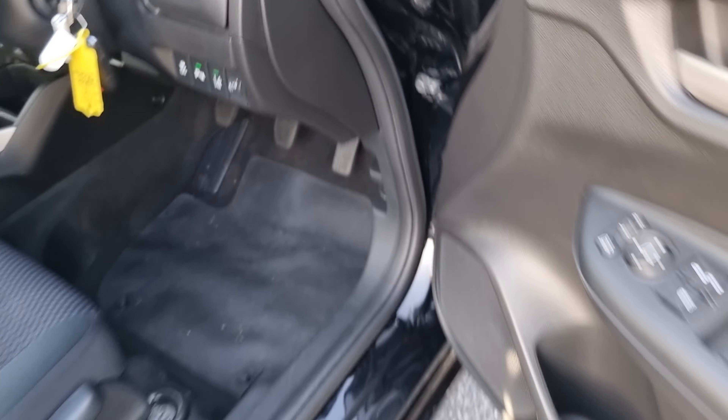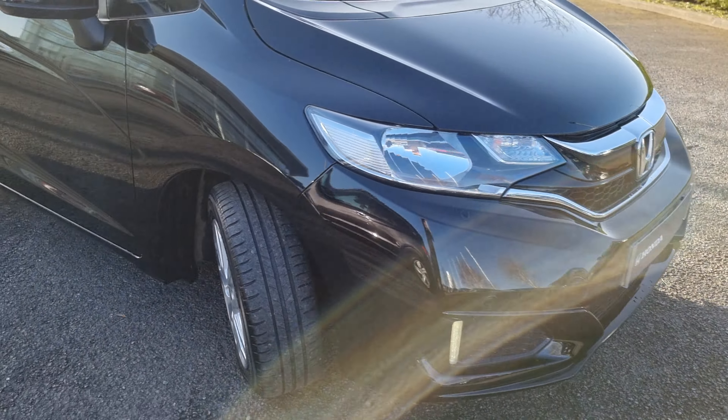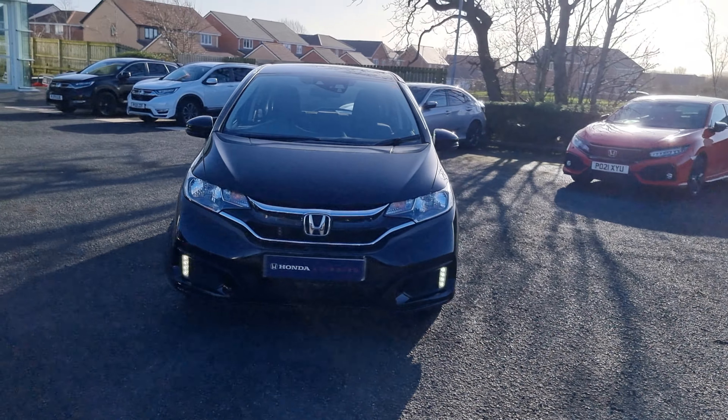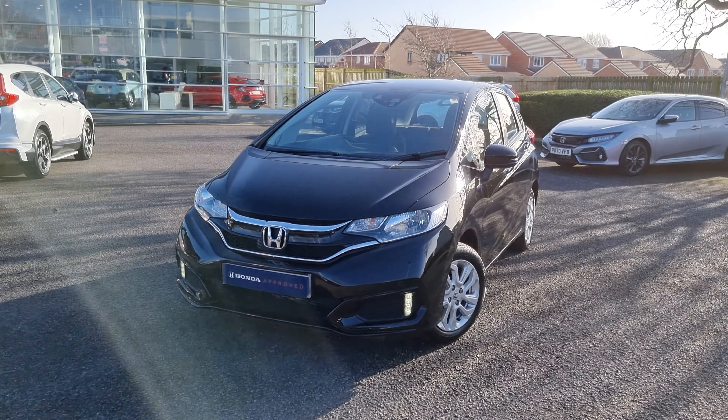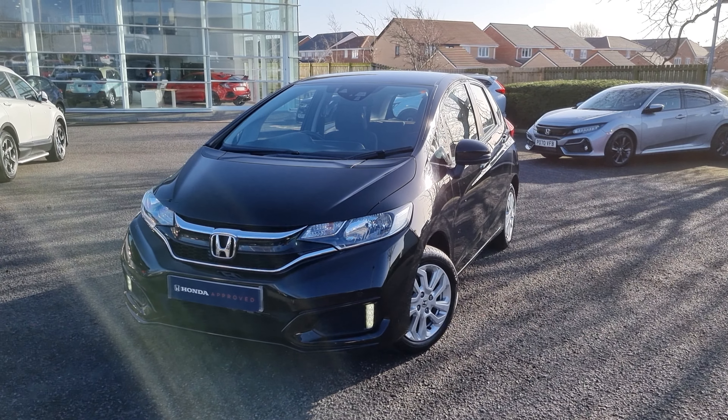Jumping back outside now, showing you the last main alloy. If you require any further information on this vehicle, don't hesitate to get in touch with the dealership — one of our sales team can provide you a personalised video. Thank you for your time, we hope to hear from you soon here at Blackpool Honda.